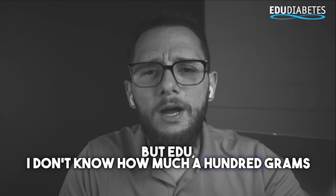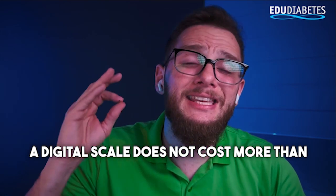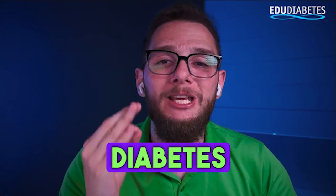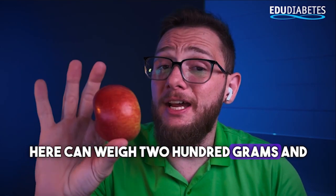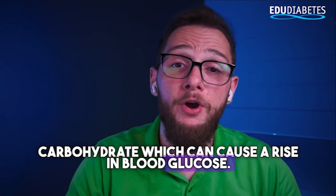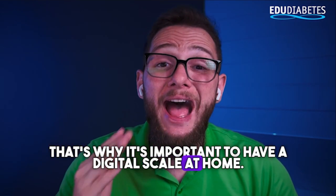You might say: 'I don't know how much 100g of apple weighs.' That's why it's very important to have a digital scale at home. A digital scale does not cost more than 30 reais and is incredibly useful for anyone with a diabetes diagnosis who wants to manage their diet. This apple here could weigh 200g and we wouldn't realize it, eating double the carbohydrates and causing a rise in blood glucose. Or it could weigh 50g, and we'd end up eating less than we ideally should.